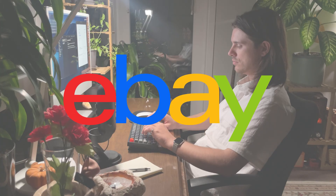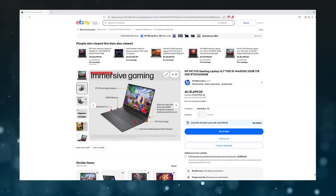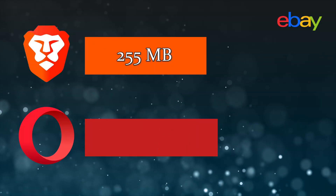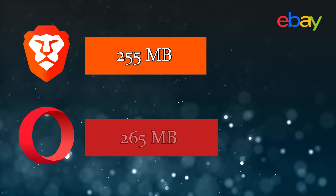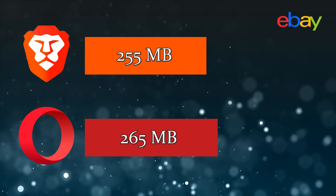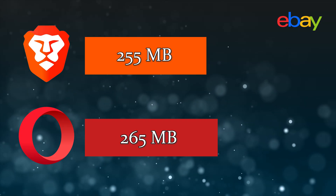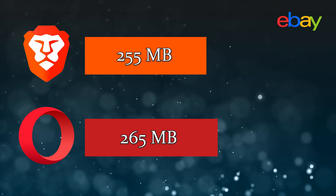Last but not least, there was a pretty small difference in RAM usage for eBay. Taking a look at the page for an HP Victus gaming laptop, Brave used around 255 megabytes of RAM and Opera used just a bit more at around 265 megabytes. Similar to Wikipedia, we can probably treat this as identical performance as the difference is pretty much negligible, even though Brave was technically more efficient.